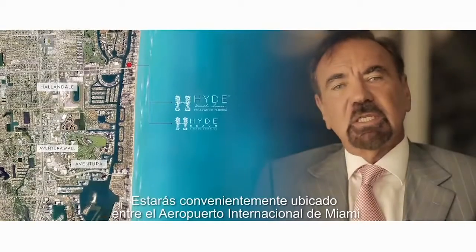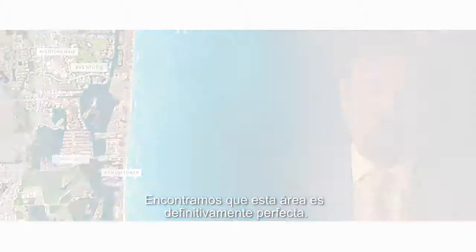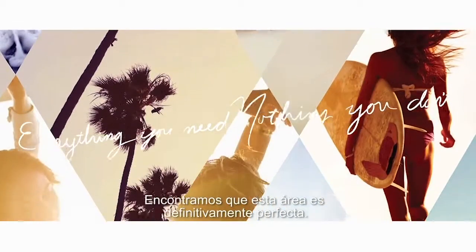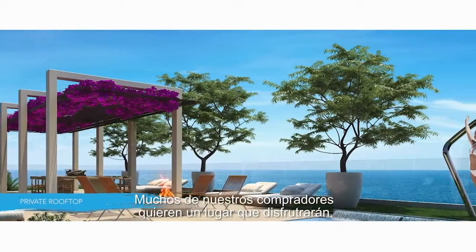You are equidistantly located between the Miami International Airport and the Fort Lauderdale Airport, so we think this area is absolutely unique. We found that a lot of our buyers wanted to have a place where they could enjoy.